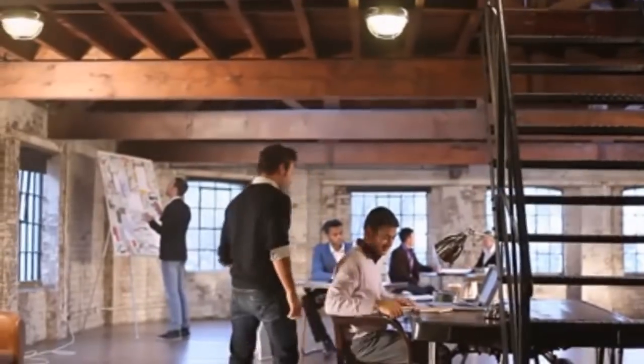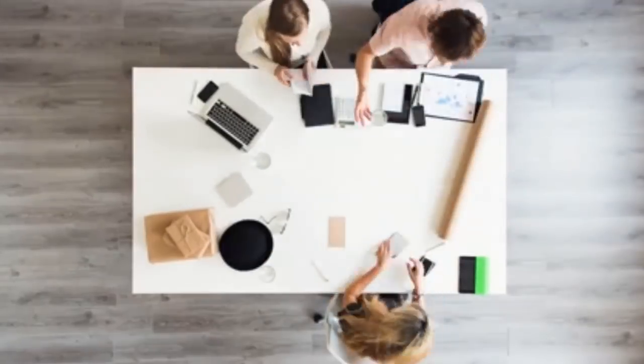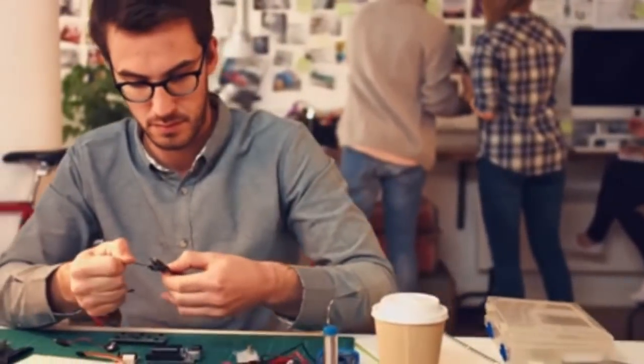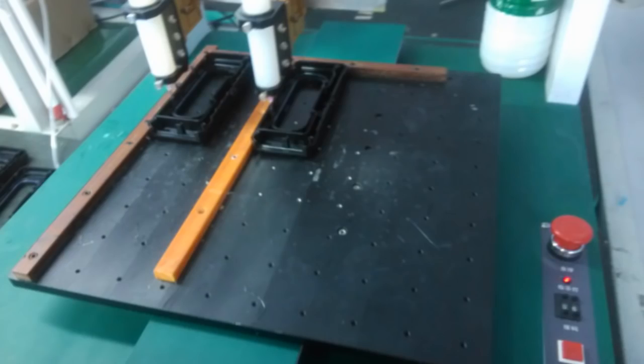We are a self-funded startup and we have done a huge amount of work in the last year to get to this point and get the Buoy ready for production. But to get to the next level and get the Buoy into your hands as quickly as possible, we need your help and support. Our production and manufacturing partners will be ready for production at the end of this campaign. As soon as we reach our goal, we will start manufacturing and fulfill your pledges so you can have the Buoy shipped before July 4th.